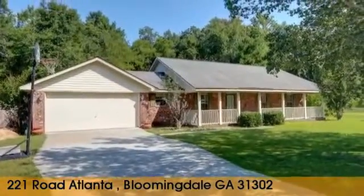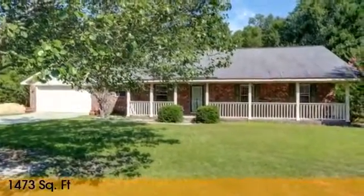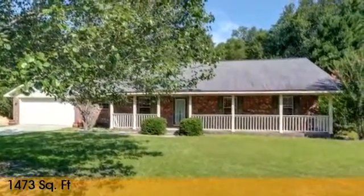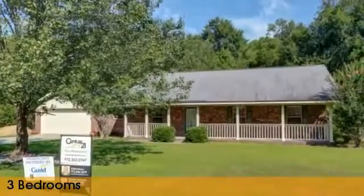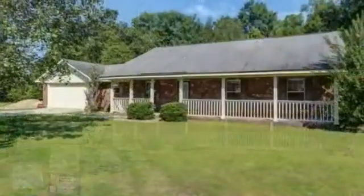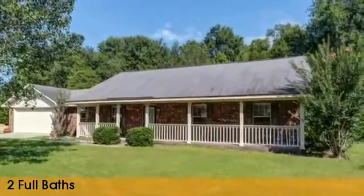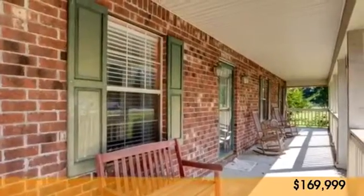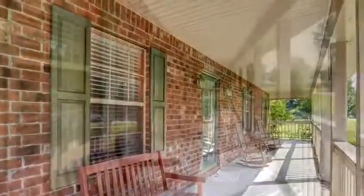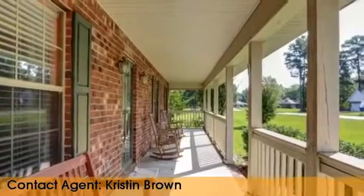Looking for that one-of-a-kind property? This attractive property offers over 1,400 square feet of living space, featuring three bedrooms with two full bathrooms. The current price of this property is under $175,000. For more information or to schedule a showing of this property, please contact the listing agent.